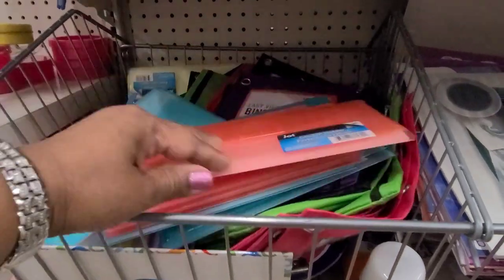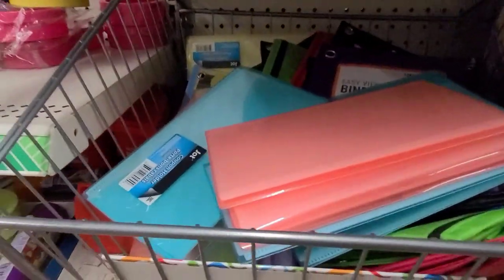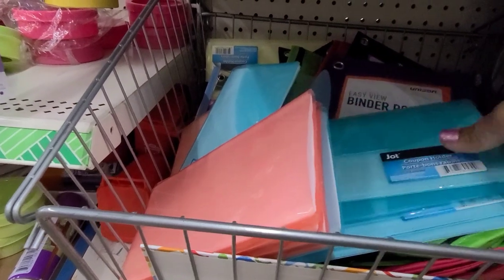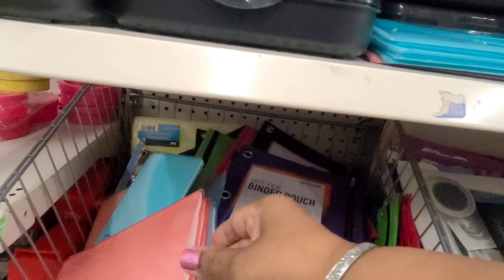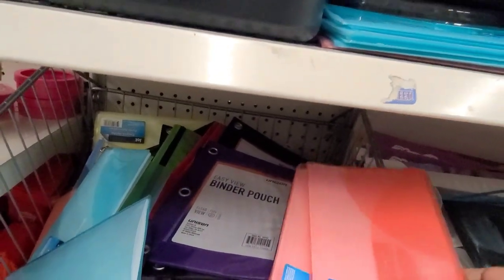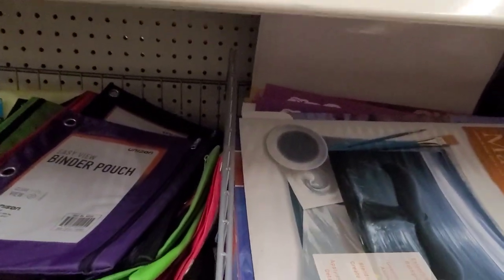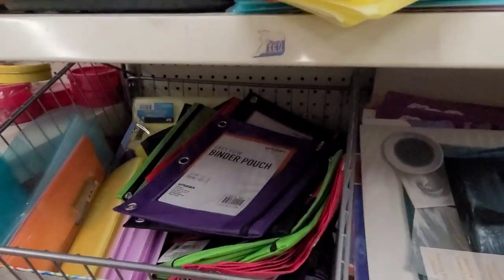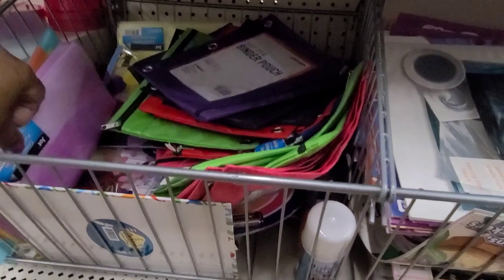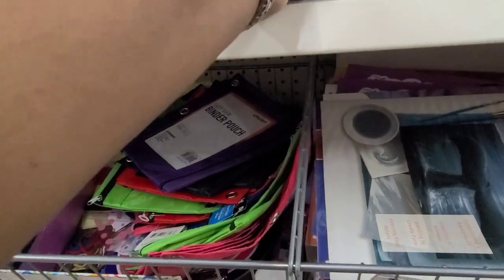They have a beautiful coupon holder in a peach color by Jot. Then they have these blue color ones — I'm only seeing two colors. And then I believe there's a purple — oh yes ma'am, there is yellow — beautiful, absolutely gorgeous by Jot. And there are the purple ones.